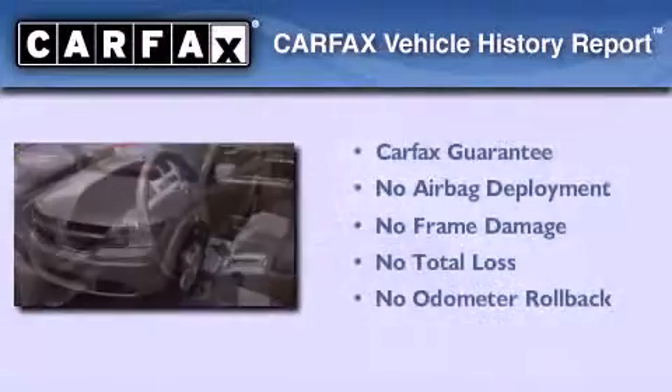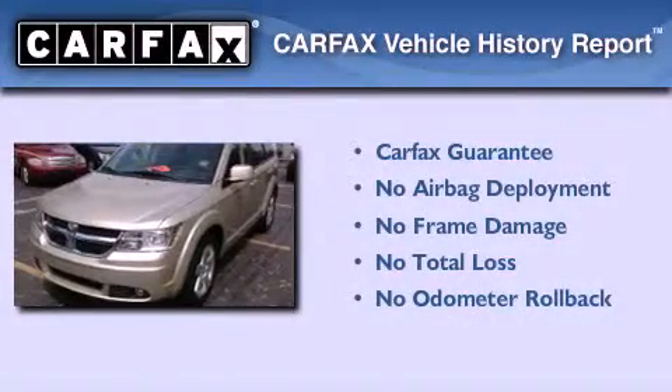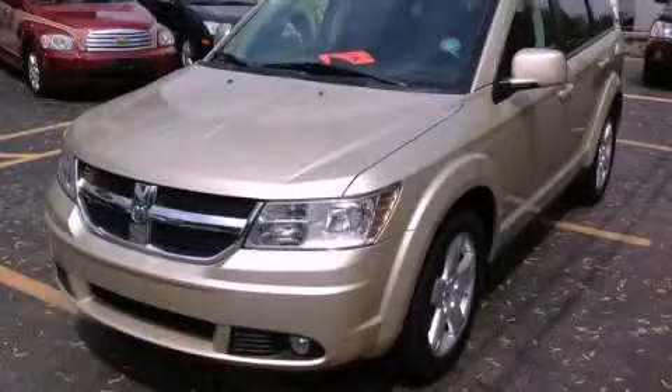This vehicle has less than 37,000 miles. Not to mention that this Dodge qualifies for the Carfax buyback guarantee. We invite you to contact us today to learn more about this vehicle.